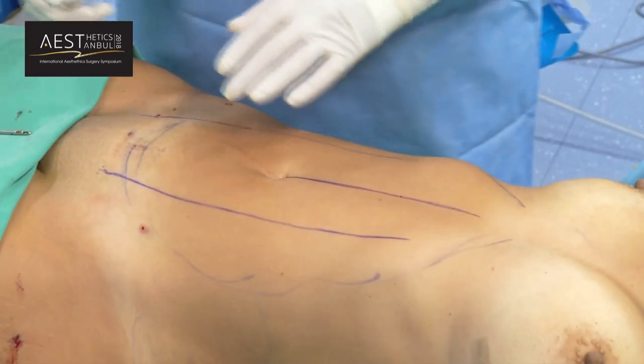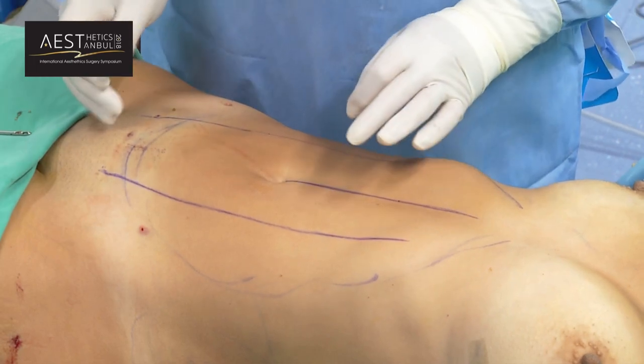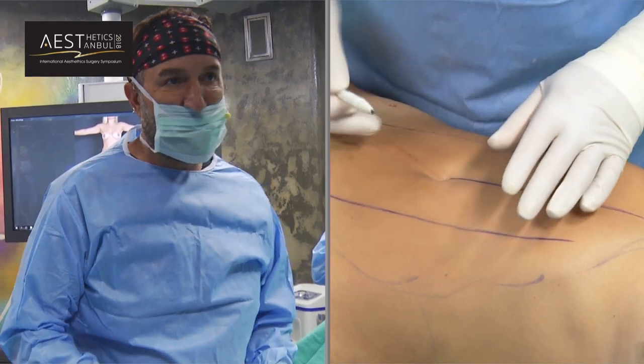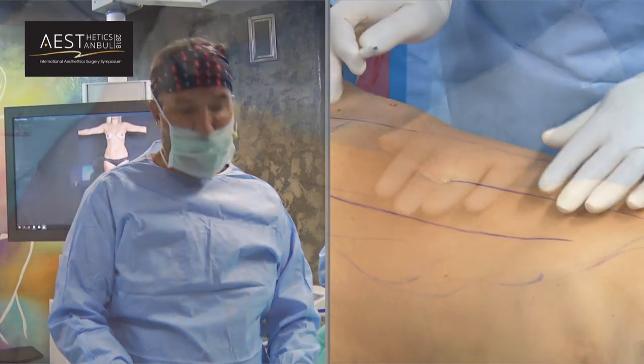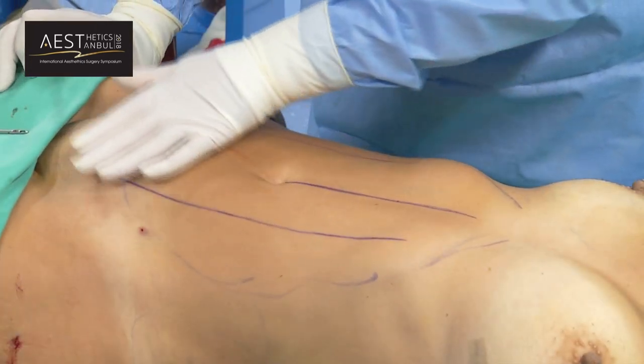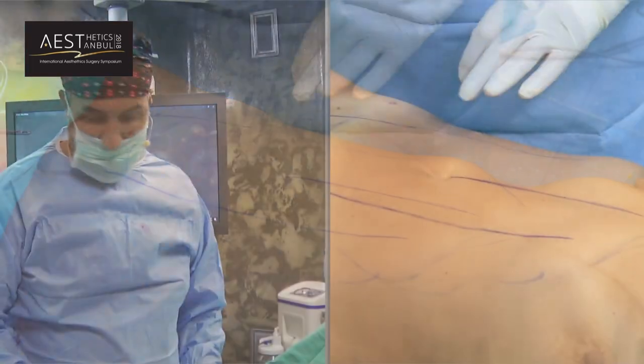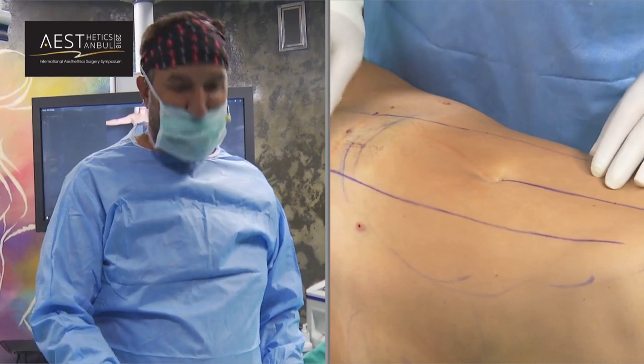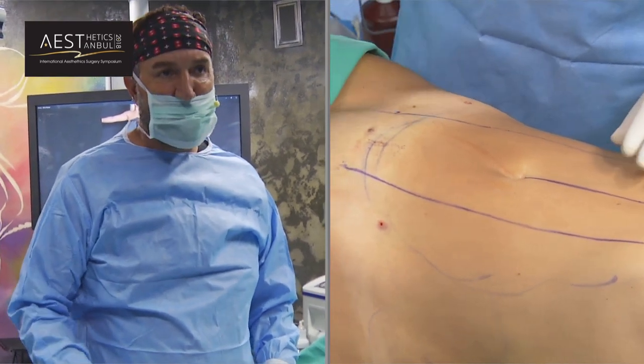Also when you use G-plasma it can cause seroma, therefore we open the wound so it helps with drainage. I can open two new points because it's already an issue — no problem.